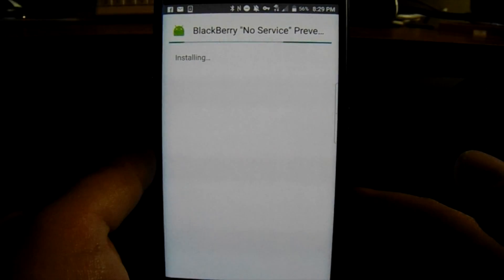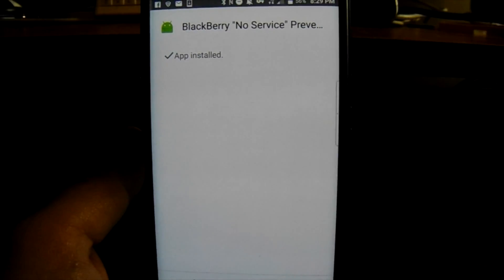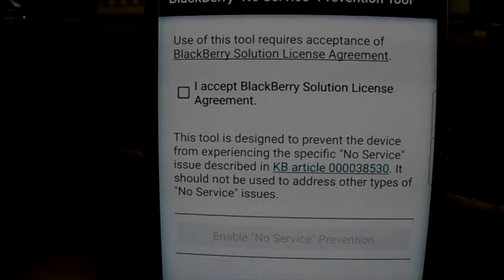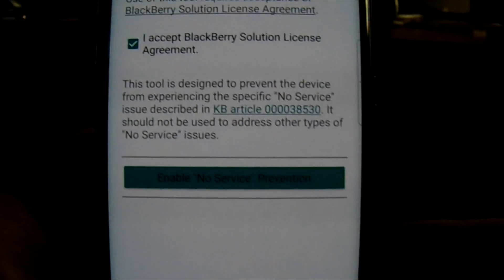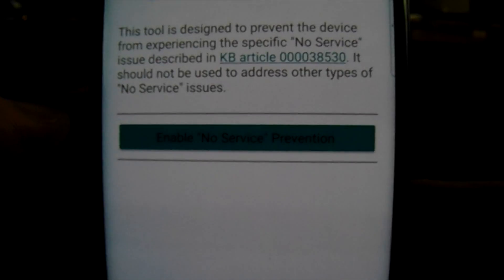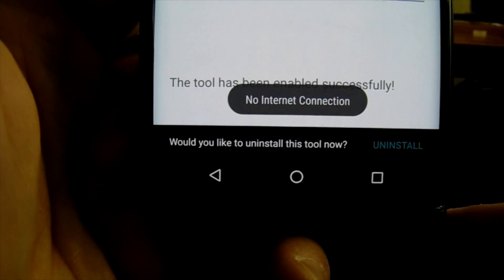It's going to do its thing for a little bit — shouldn't take too long. App installed. Hit Open. It will give you an agreement to accept — it's just saying it's okay to use this tool. This is going to fix your issue, so if you've been running into the BlackBerry Priv no service issue on your AT&T device, you'll want to check this. Nothing in the agreement is threatening. Then in the green box, tap 'Enable No Service Prevention.' Tool has been successfully enabled.